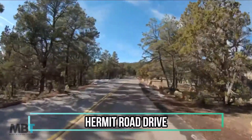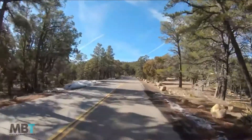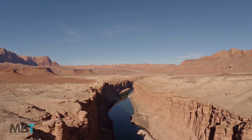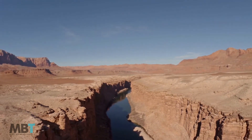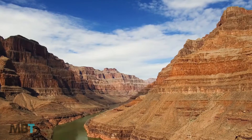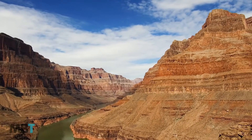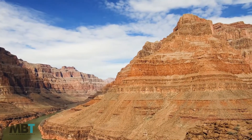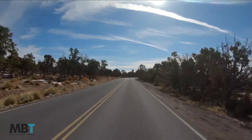Number 8: Hermit Road Drive. Hermit Road is a seven-mile scenic drive along the canyon edge with numerous viewpoints. This is the most popular route in the park. If you are visiting between the start of December and end of February, you can do this drive in your own vehicle. From March 1st to November 30th, you must use the park shuttle, which runs every 10 to 15 minutes and stops at 9 locations.